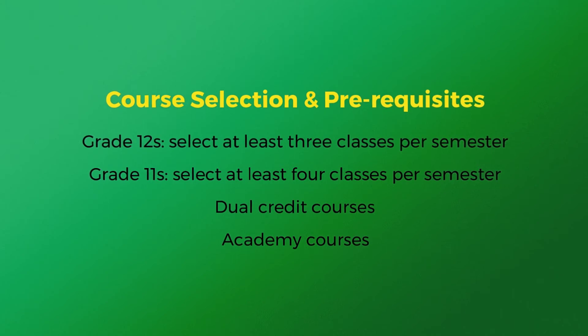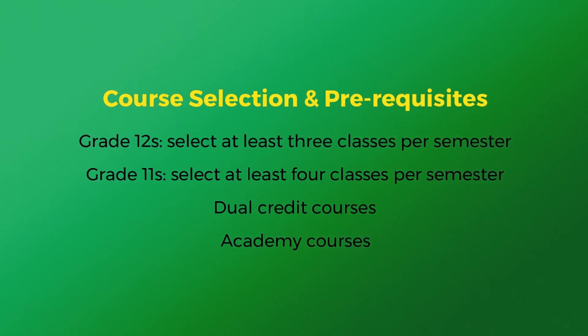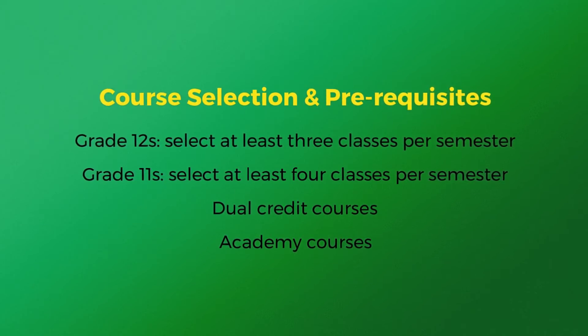For example, to take English 30-1, you must have successfully completed English 20-1. Check out the LCI website for more information on specialized programs like dual credit and academy courses.